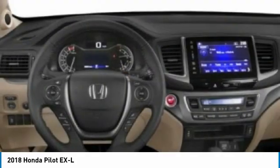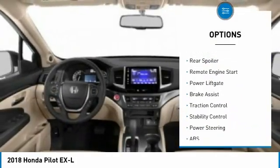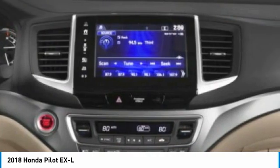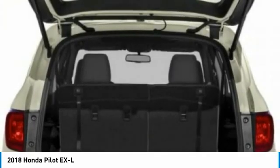Some of this vehicle's great options include tire pressure monitor, all-wheel drive, heated mirrors, aluminum wheels, rear spoiler, remote engine start, power lift gate, brake assist, traction control, and stability control. Your new ride is just a phone call away.